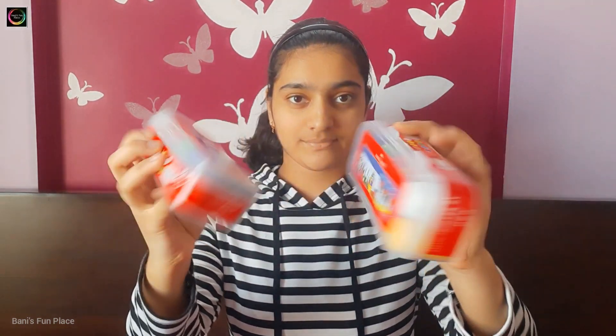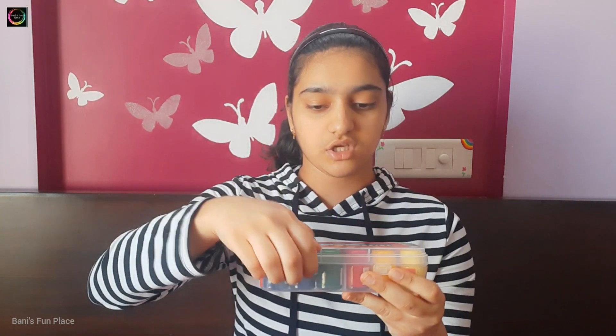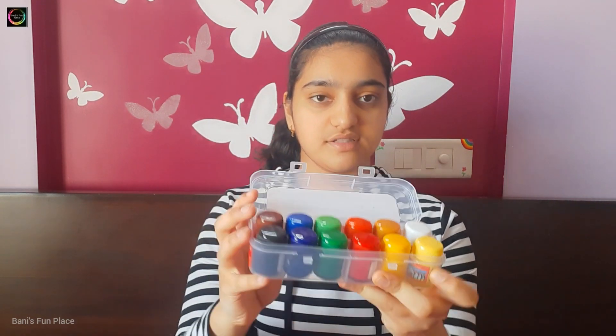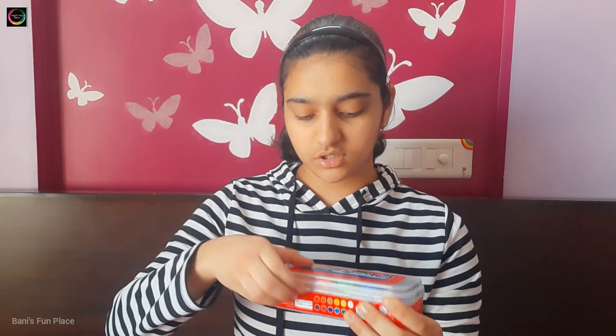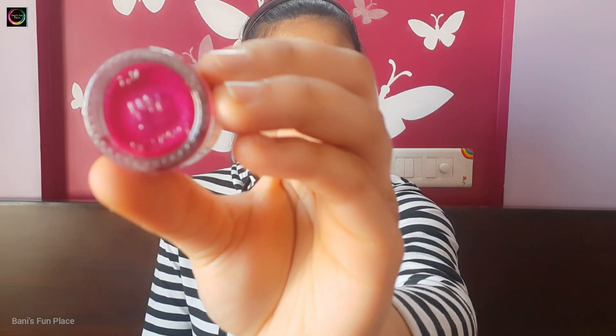Next I have some paints — three paint boxes in total. Two are from Faber-Castell, both the same, and one is from Camel — also poster colors. Each of the three boxes has 12 poster colors. Along with these three paint boxes, I also have one more paint which is a pink sparkling paint. This paint is like dark pink and glitter mixed together, and I like it a lot.